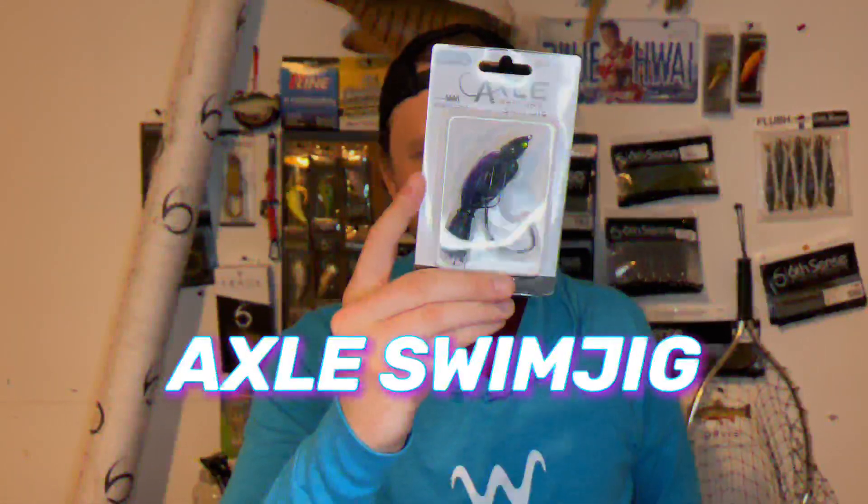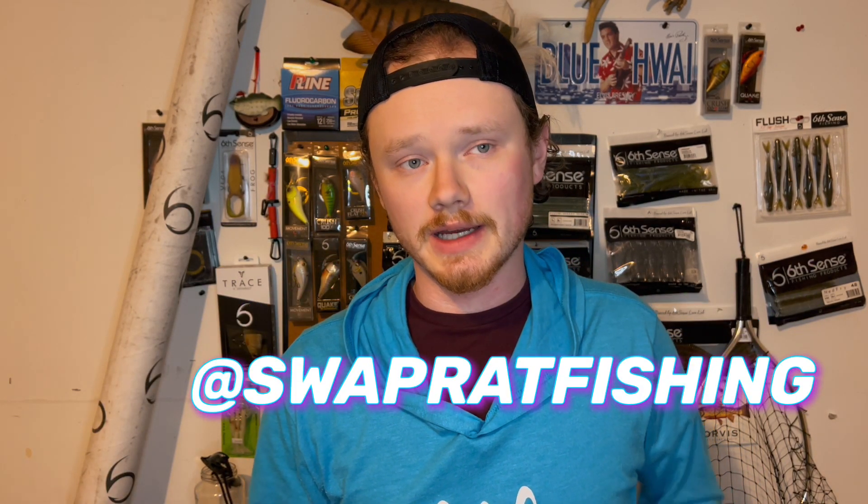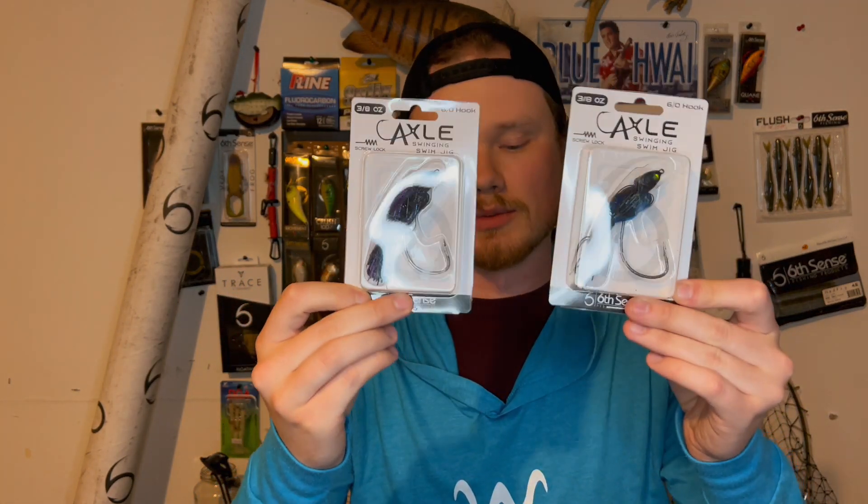Pair that up with a Divine Swim Bait and we're good. I also got a bunch of Axle Swinging Swim Jigs — a completely weedless articulating swim jig. You know Swamp Rat Fishing? Alex loves swim jigs, so I got him some Axle Swim Jigs. He's been out at sea for months and months and hasn't been able to fish, so we're putting together a care package for when he gets back so he can fish the spawn with all this.